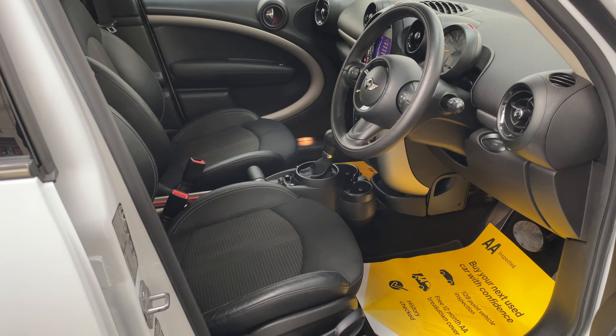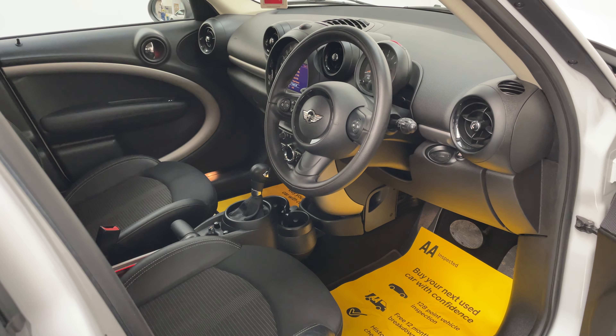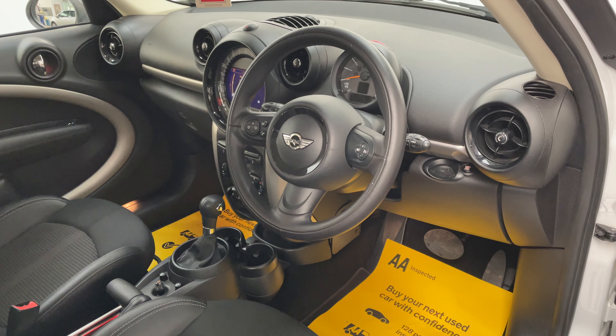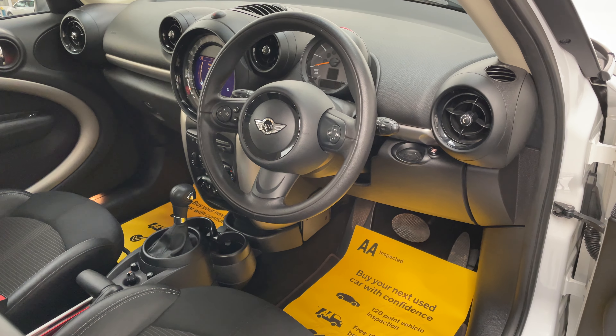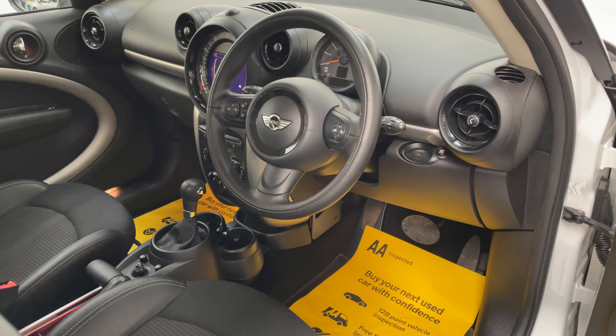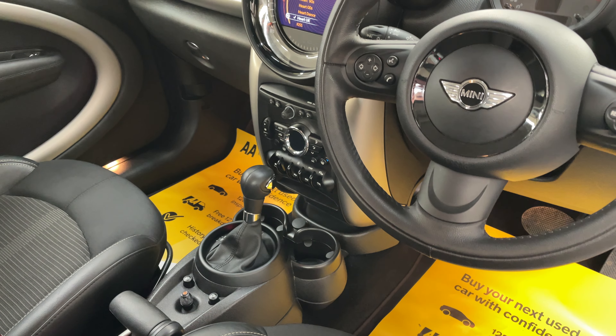This particular car has over £7,000 worth of factory options, so a few worth mentioning. You have the satellite navigation there in the centre, and the car also comes with the chilli pack, as well as the multi-function leather steering wheel and climate control just below the multimedia screen.